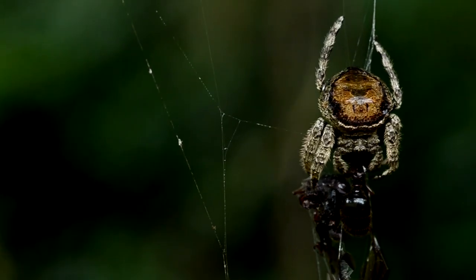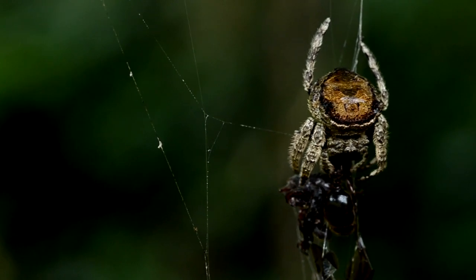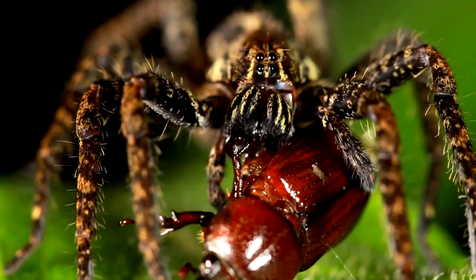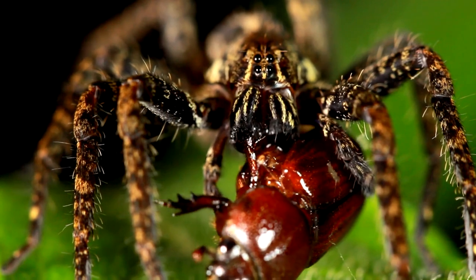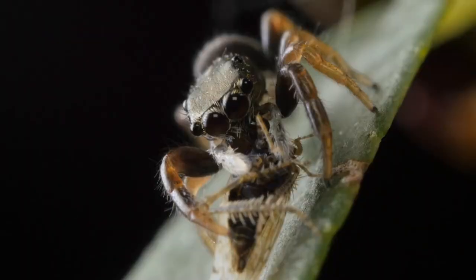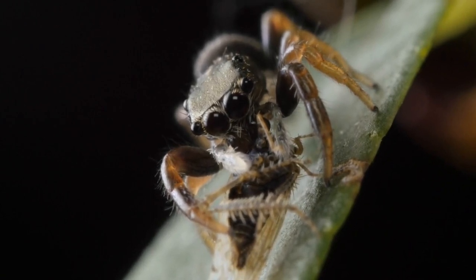From the dense rainforests to the arid deserts, spiders thrive in diverse habitats, showcasing their resilience and adaptability. Many spiders are nocturnal hunters, utilizing the cover of night to seek out prey and engage in their stealthy pursuits. Their specialized adaptations, such as keen night vision and sensitive hairs that detect vibrations, allow them to navigate the darkness with unparalleled precision.